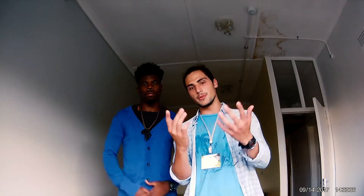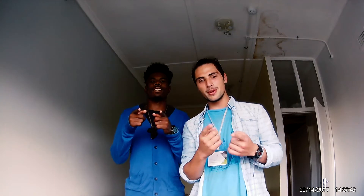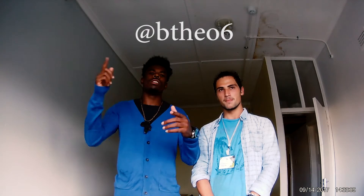That was the tour of the Muizenberg YWAM Base here in Cape Town. Thank you so much for watching. If you aren't subscribed to this channel and you want to become a Zam Jammer, hit that subscribe button — there's going to be a lot more on this channel including testimonies, vlogs, music, cinema, and poetry. And find my co-host on Instagram at BCOBTHEO6.